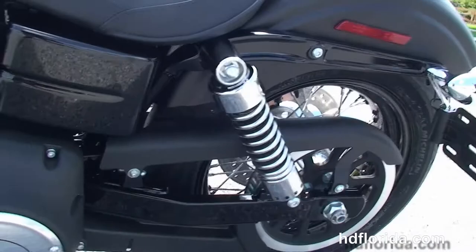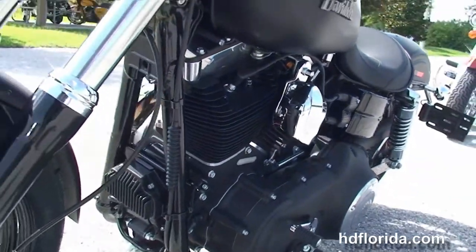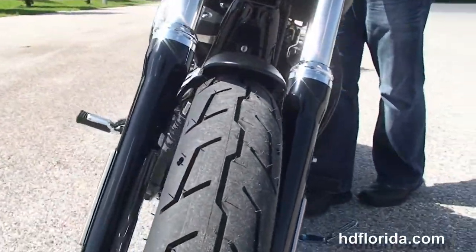This bike is in black denim, carries a 2-year unlimited mile warranty that can be extended out for another 5 years on top of that for a total of 7 years of factory warranty. We finance new Harley-Davidsons for up to 84 months.